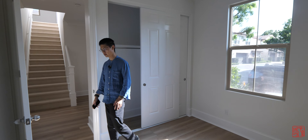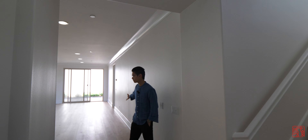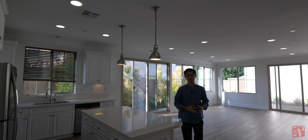Now let's look at the biggest room in this house, which is the great room — that's what they call it. It's the kitchen, dining room, and living room all combined together.